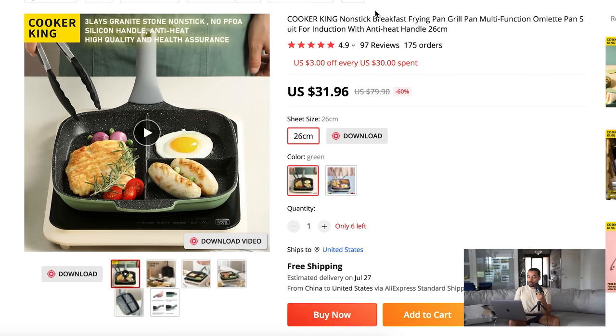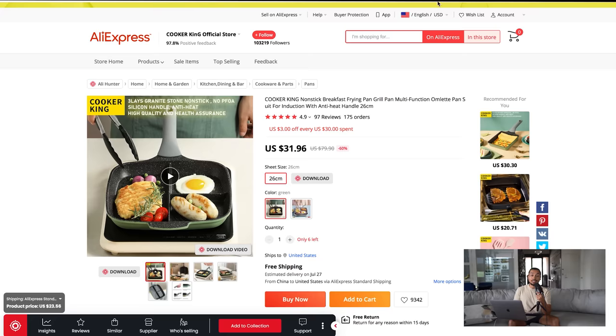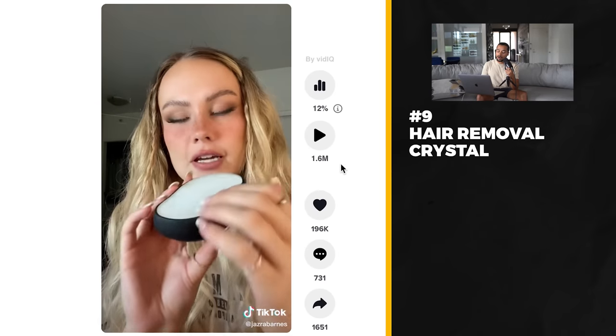On AliExpress I found a similar model for $31.96 with free shipping, though I didn't find the exact same model, so you might have to do a little research. It looks like this product either has low profit margins or I didn't find the right model. I recommend doing your own research — everything I'm telling you is not an exact method, I'm just giving you resources and ideas to be creative with your own e-commerce business. You should not blindly trust anyone on the internet; go do your own research to make sure any products you're selling match the credentials of prior successful products.